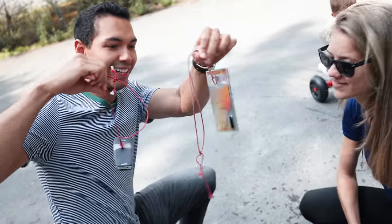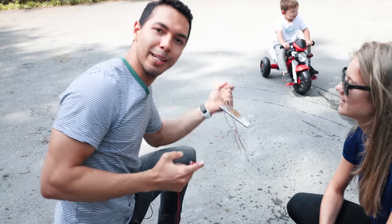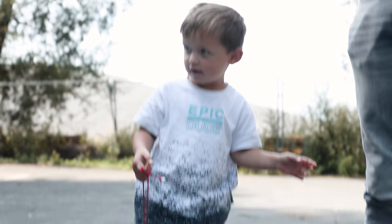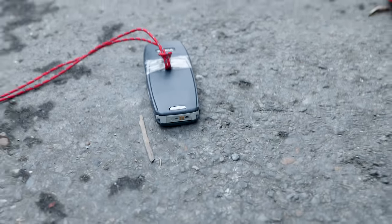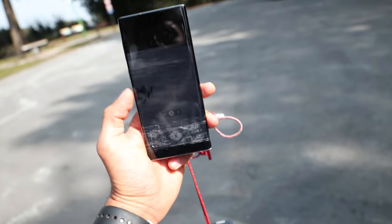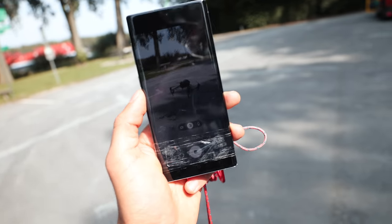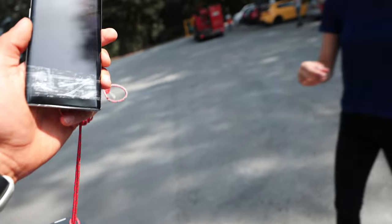Alright guys, so here we have both phones — the Galaxy Note 10 and the Nokia 3310. We have a little helper here in the back and he's gonna help us shoot the video. We're gonna take off and record the video in case the phone survives. If the phone survives, I will post this video on Instagram.